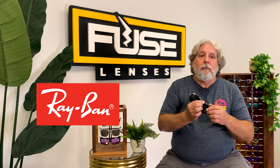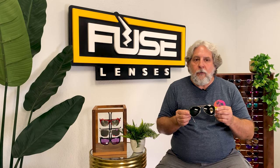Ray-Ban is another brand that has options for big heads. They make their original aviators in a larger size called the Aviator Large Metal 2. At the time of this video, it only comes with a gold frame and their G15 lenses and goes for $163. They're 142 millimeters hinge to hinge with a 62 millimeter lens width, and they have adjustable nose pads.